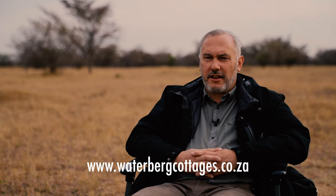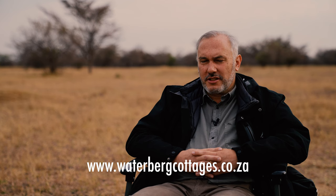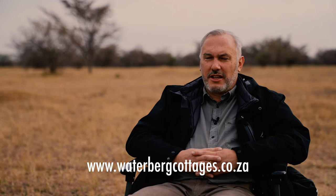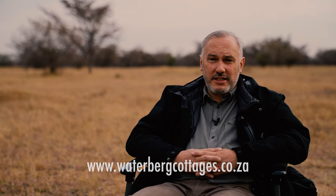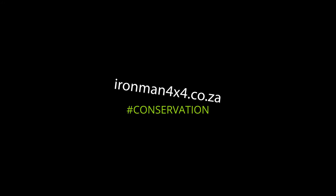Our website is waterburgcottages.co.za, and if people would like to get involved in the aardvark project, do get in touch. You can come for a few days, come for a week — whatever — and get involved. We'll almost certainly be able to introduce you to an aardvark. We'll certainly be able to introduce you to aardvark droppings — you can get involved in collecting those and help us with our project. At Ironman 4x4, we are passionate about conservation.